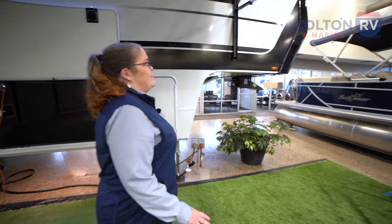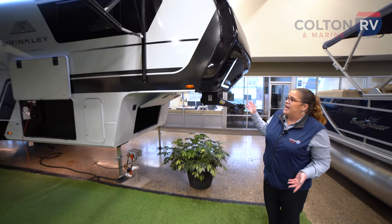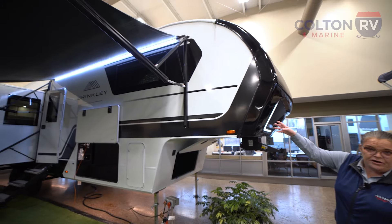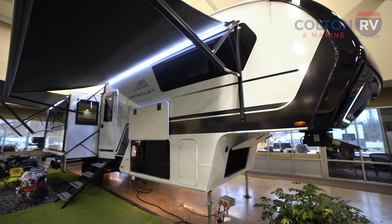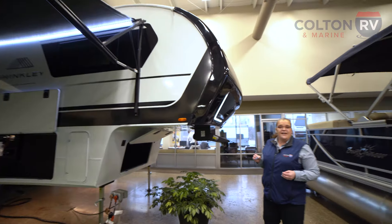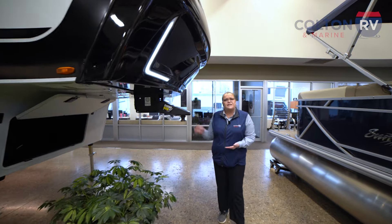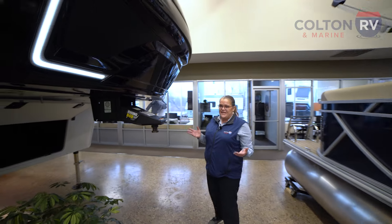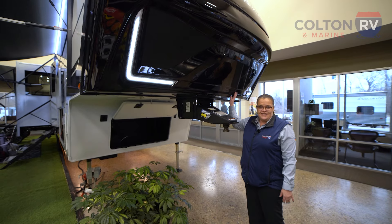The outside of this unit actually has an automotive exterior. It has Euro framed windows and this unit is sealed from the inside — it doesn't even need sealant on the outside. Brinkley did put sealant on it just to be sure, but it doesn't need it because it's sealed from the inside. There is no way for water to penetrate this fifth wheel.